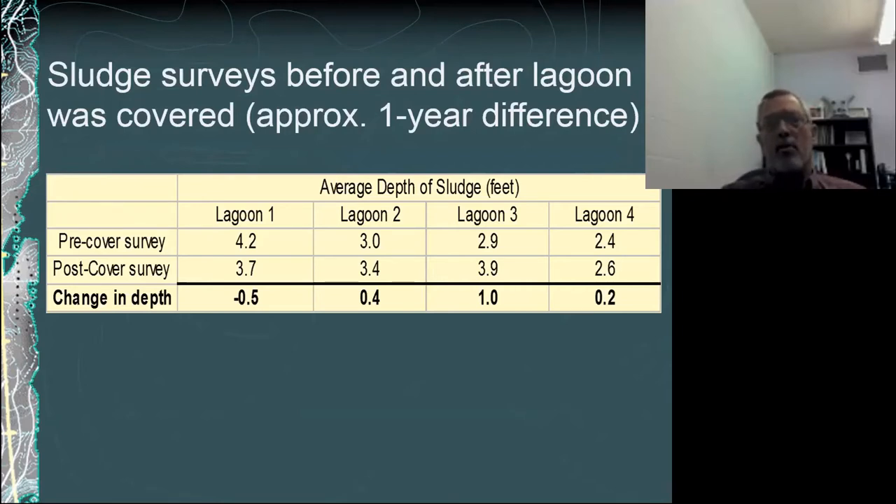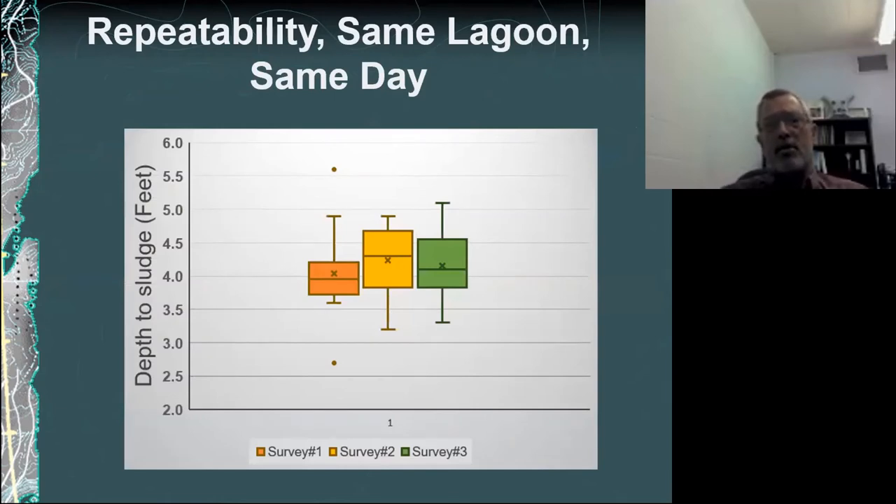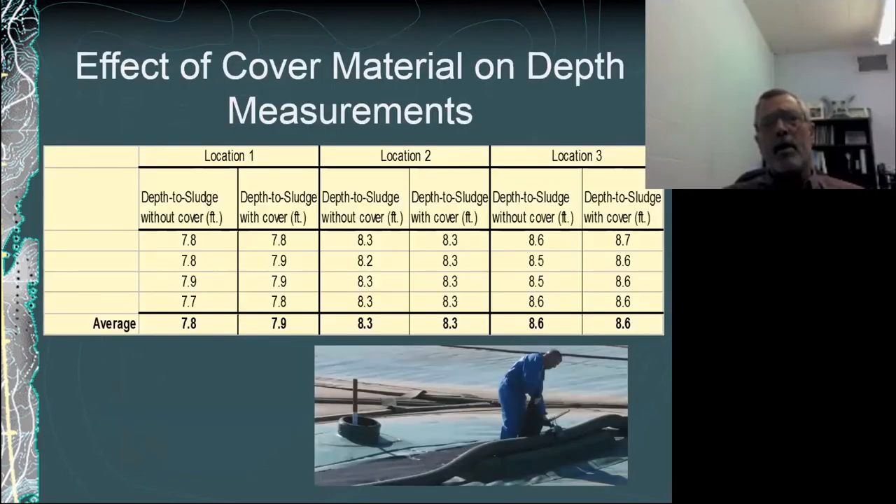One negative number in the comparison was due to the producer actually cleaning out sludge before the cover was installed, which is an advisable thing to do. Looking at repeatability, I did three surveys on one lagoon on the same day across 12 survey points, and you can see the point-to-point variability, but the average for the survey is relatively close — within two-tenths of a foot variation across those three surveys, which is certainly acceptable for our purposes. I also took readings without the cover through the access ports and then immediately adjacent with the sonar device placed on the surface of the cover, and those numbers agree relatively well. We've accepted that as a valid method for covered lagoons.